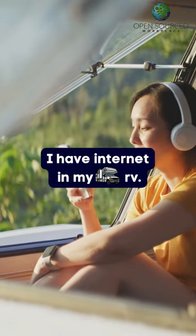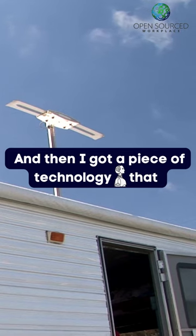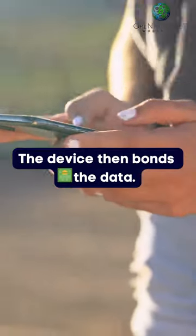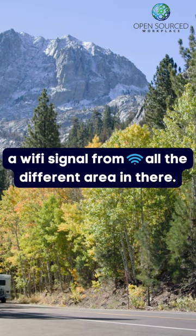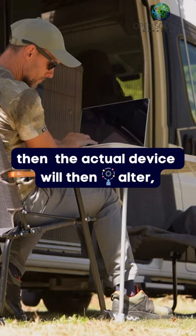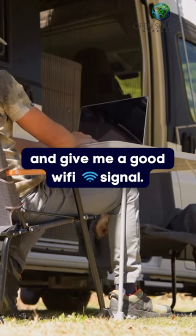I have internet in my RV — I have multiple data plans and a piece of technology that I insert the data cards into. This device bonds the data feeds coming through and creates a Wi-Fi signal from all the different cards. Depending on where I am or where the signal is strongest, the device will alter and give me a good Wi-Fi signal.